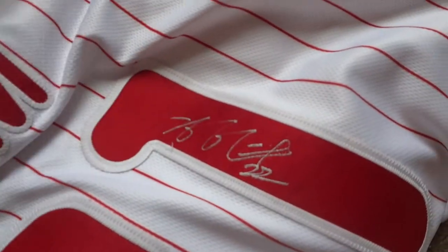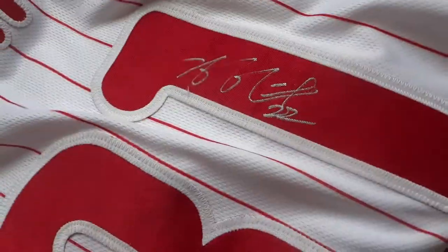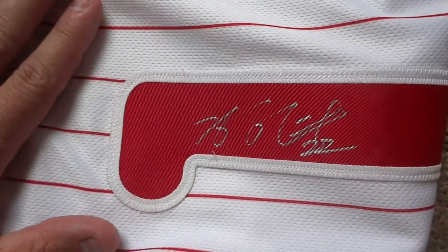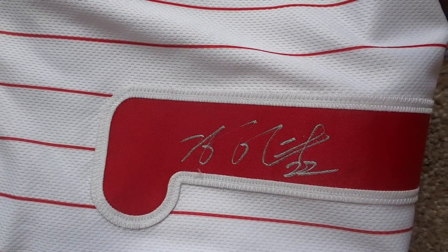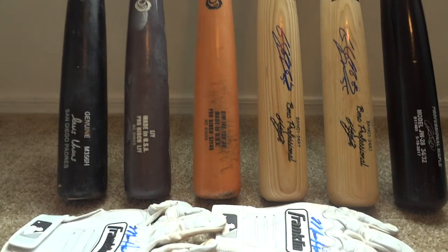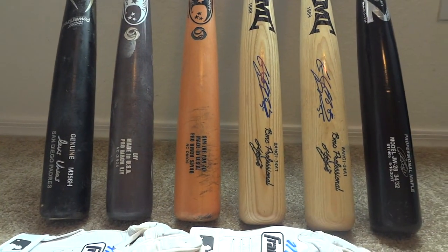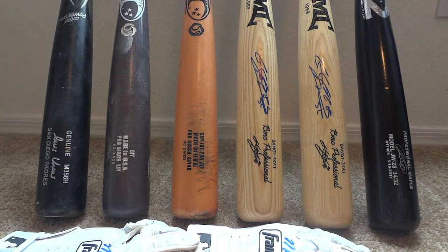One of the things Korean players do is they always put their number on the jersey when signing. Since he was with the LG Twins in spring training when I got this signed, he signed it with number 22 — his number with the LG Twins — but it was still pretty cool to get it signed. The Phillies said the jersey was team-issued, meaning it wasn't used in a game. But one of the cool things about pinstripe jerseys is they're extremely easy to photo-match, so I should be able to verify if it was used in a game.